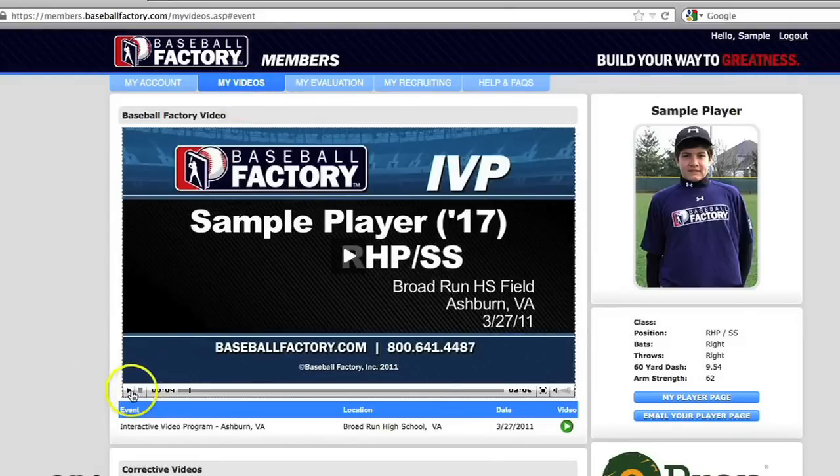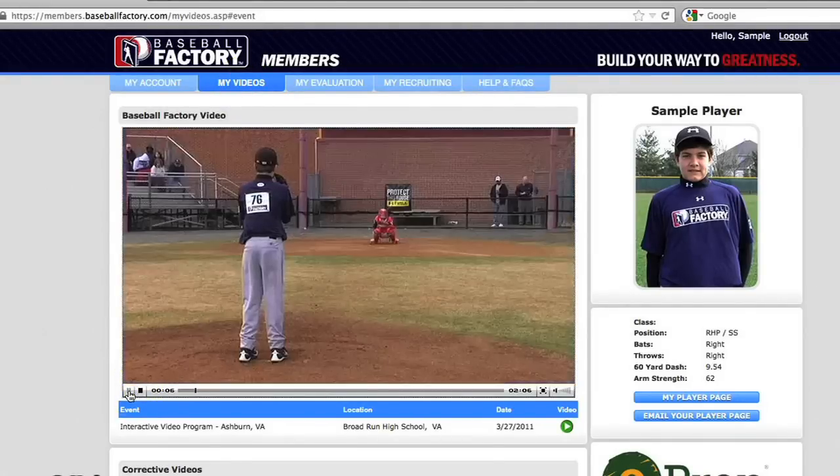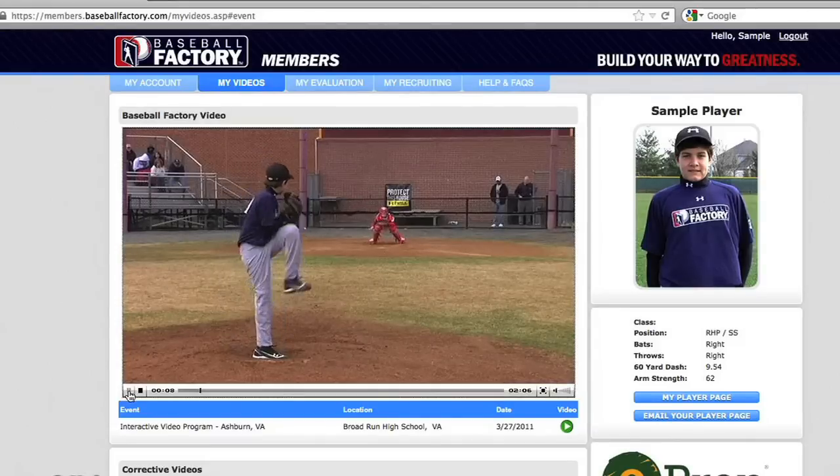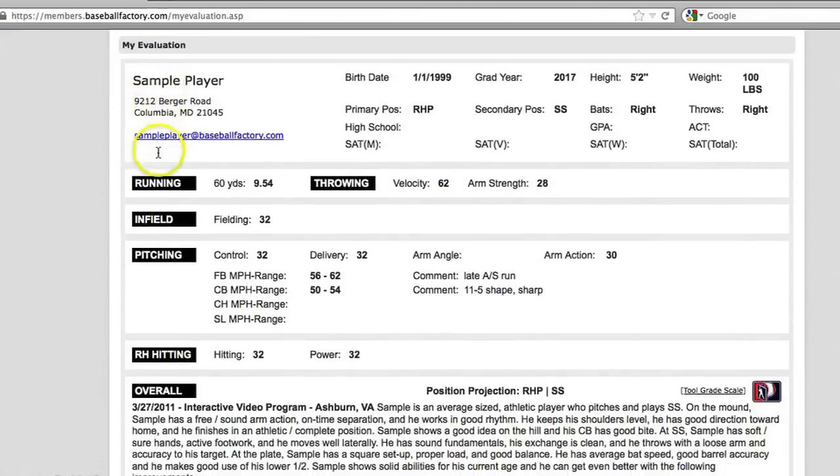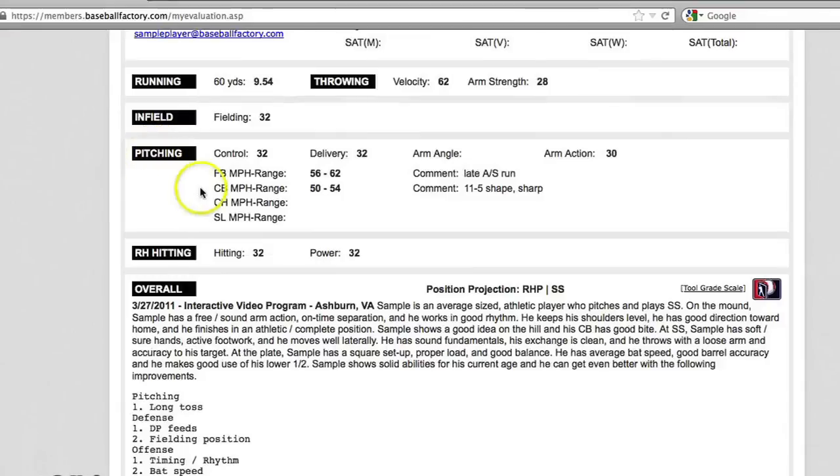We have found that the best way for young players to reach their full potential is through our Interactive Video Program, or IVP. The IVP allows players to see themselves on video, get a professional evaluation of their skills, and have corrective video tips tailored specifically for them.